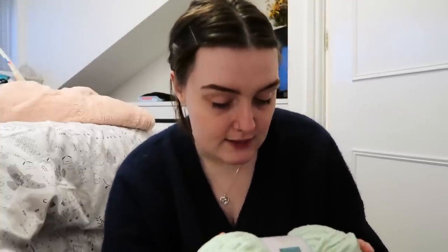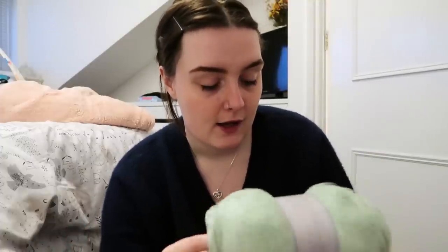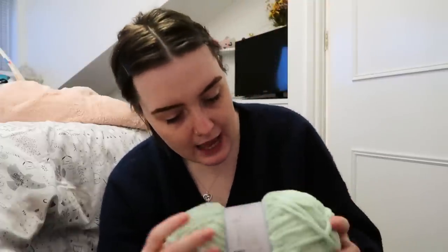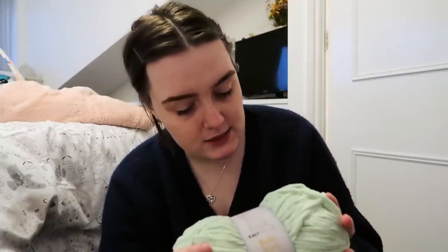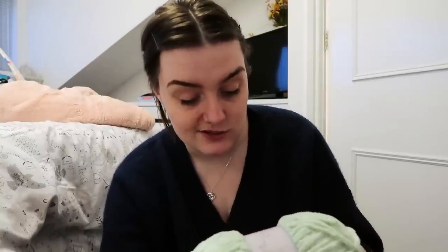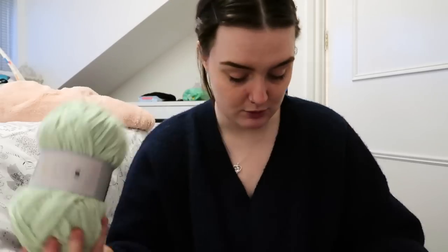I assume the eight millimetre might be the same for crochet, because they don't actually put crochet hook sizes on the label, which is really weird. Care instructions: you can wash it at 30 degrees, don't iron, and don't tumble dry. That's the first one.